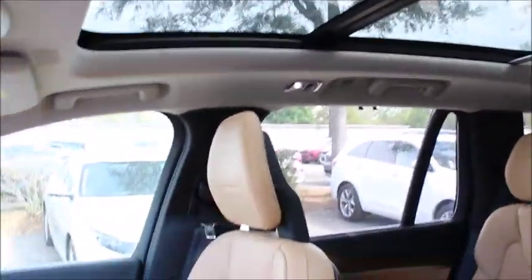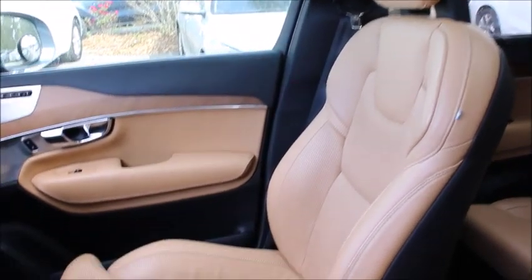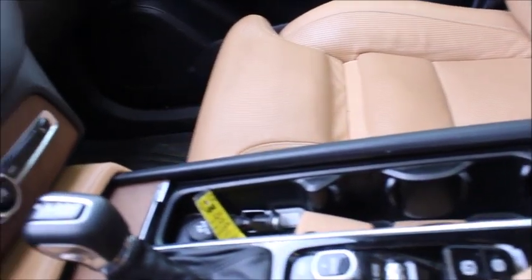This vehicle is priced well within the Kelley Blue Book Fair Market Range at only $42,241.